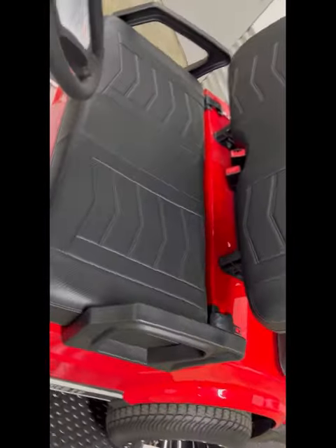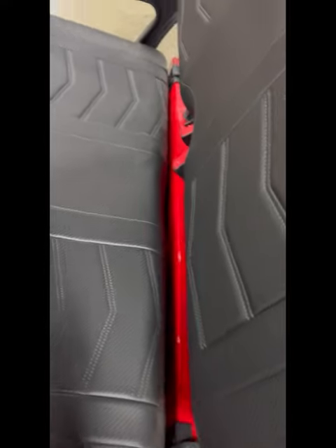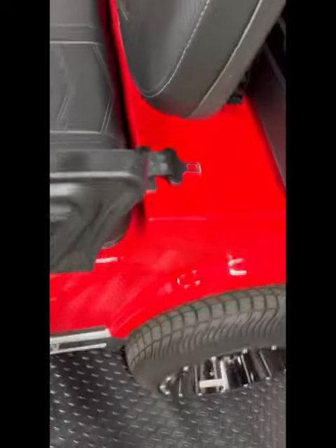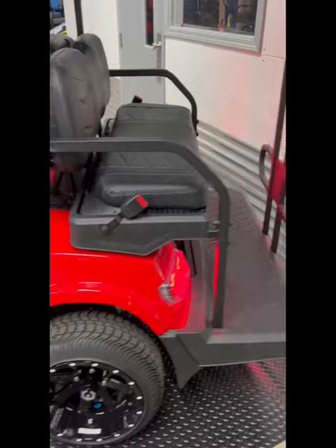Onto the battery compartment — there's a Roy Pal battery, 105 amp-hour with a 3,500 charge cycle rating along with a five-year warranty.